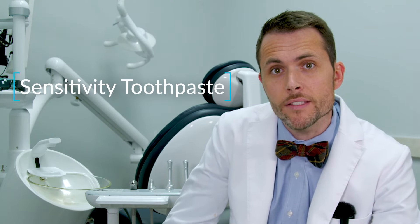Once we've determined that additional treatment won't be needed to help your sensitivity, we often will recommend a couple of things you can do at home. The first thing is we want to make sure that we brush that area with a soft toothbrush, or check and see if our toothbrush has a sensitive setting. In addition to that, we'll want to consider using some sensitivity toothpaste.